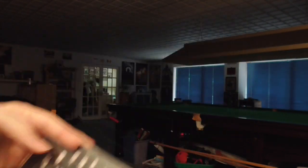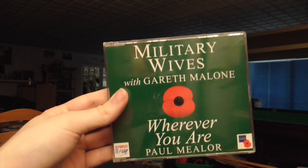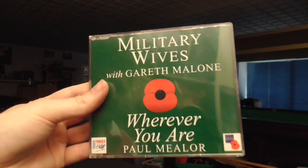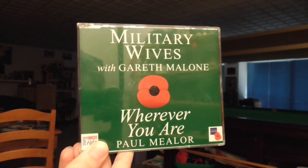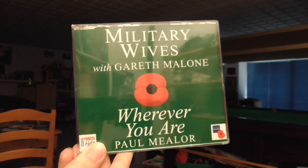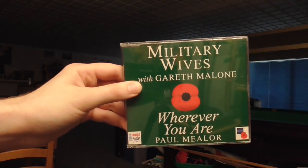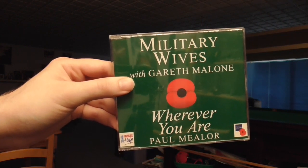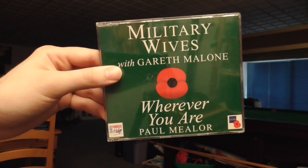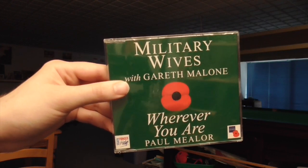I also have a charity single from 2011 — The Military Wives with Gareth Malone, Wherever You Are. This was a big hit, I think it got to number one as well. This was to help the wives of those men out fighting for Britain in various wars at the time. I think it was the Christmas number one around Christmas 2011. I do kind of understand this one, because the older audience — a song helping heroes who fought in previous wars — that's going to resonate with a lot of people, and the older generation are definitely going to go out and buy this to help support Help for Heroes. So charity singles were also a big factor in how CD singles stayed alive.